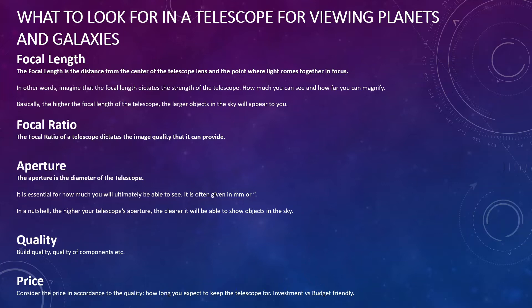When it comes to quality, that covers the materials the telescope is made from and the quality of its components. And lastly, price — you've probably got a budget in mind, and you want to weigh that against quality. Consider whether you're investing for the long term, wanting a telescope to last five to ten years, or whether you're looking for a budget-friendly option that you don't mind replacing in a couple of years.